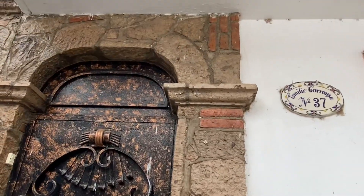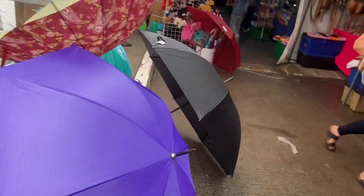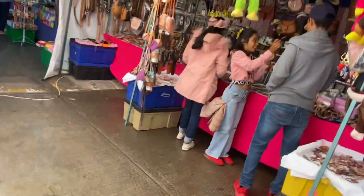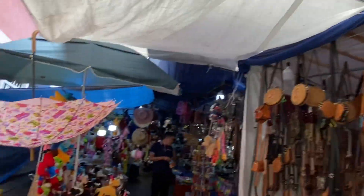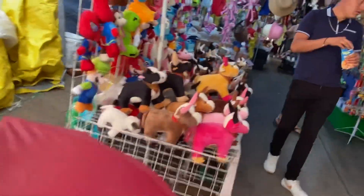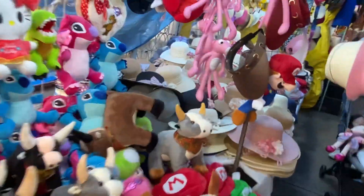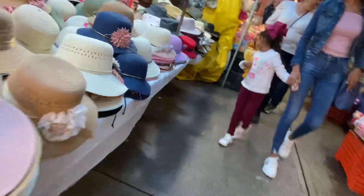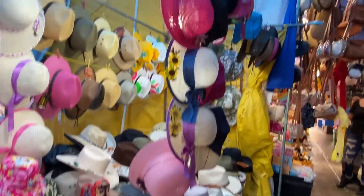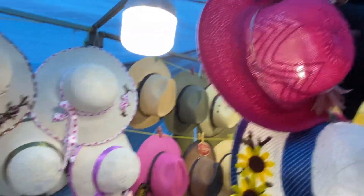Traditional Mexican music in here. Wow, what a cool door. Umbrellas — it's the rainy season. Everything's a great price, really good prices over here on the other side of the lake. You'll find good prices in the other towns here in the lakeside area too.